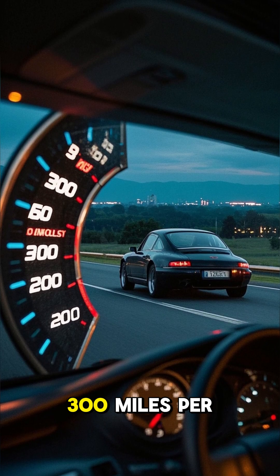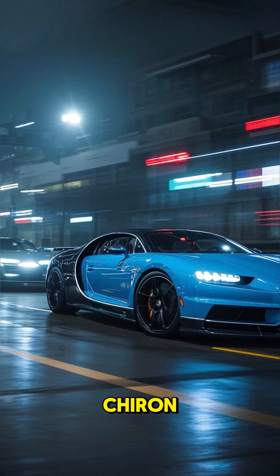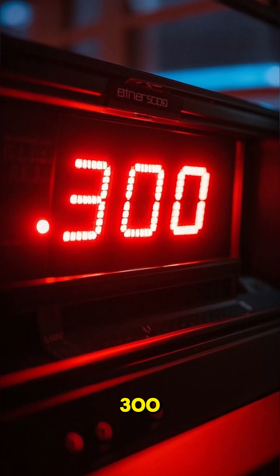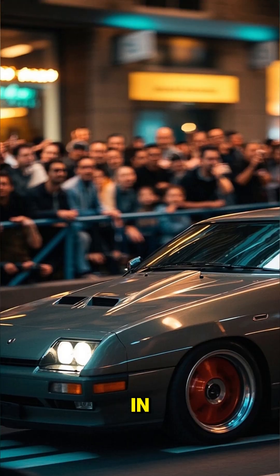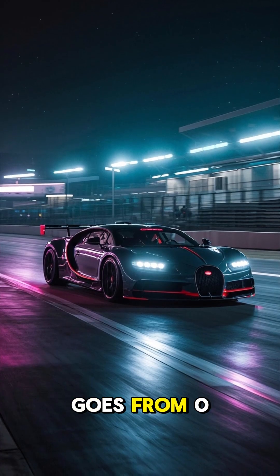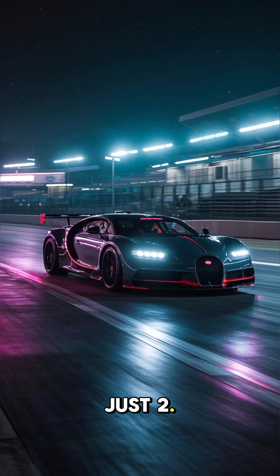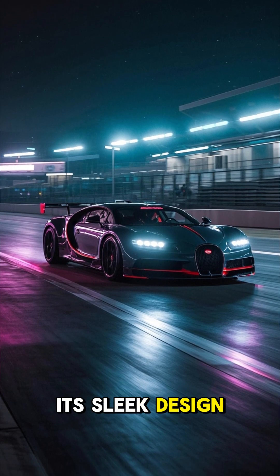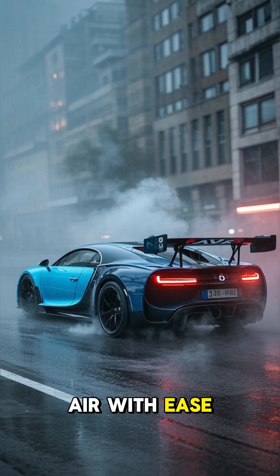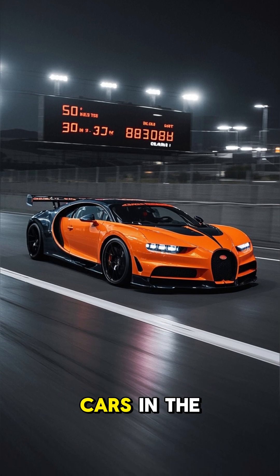Did you know there's a car that can go 300 miles per hour? The Bugatti Chiron Supersport 300 Plus is a hypercar that broke the 300 mph speed barrier back in 2019. With a quad-turbocharged engine, this car goes from 0 to 60 in just 2.4 seconds. Its sleek design isn't just for looks — it's crafted to slice through the air with ease, making it one of the fastest cars in the world.